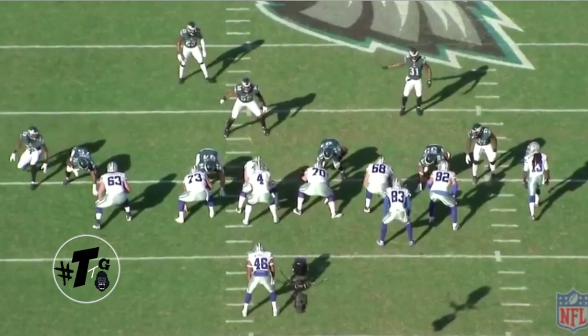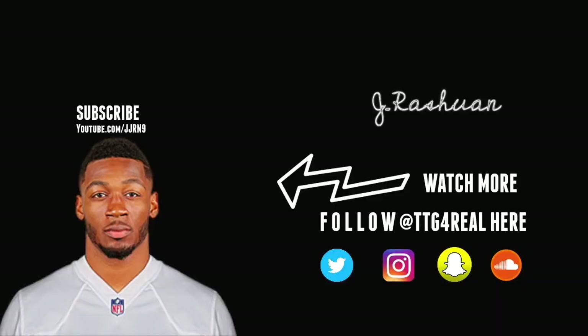Mills is the eighth man in the box. Everybody down blocks, so he just washes it out. He does a good job of reading his run/pass key and attacking the crack block of Lucky Whitehead. He gets off of it and makes the tackle.